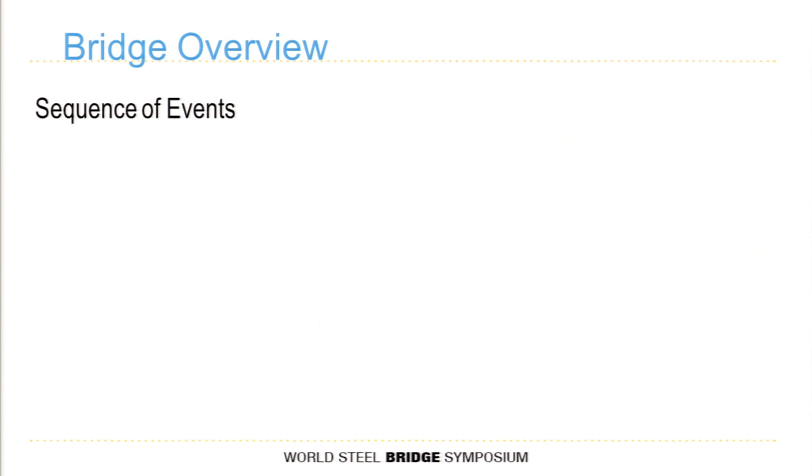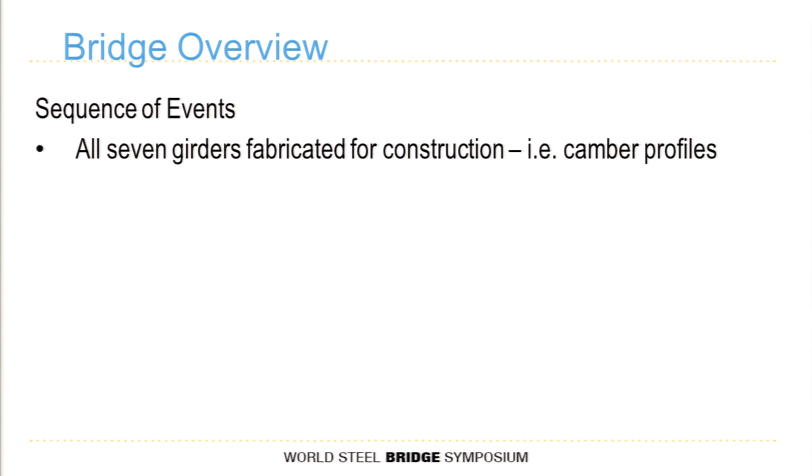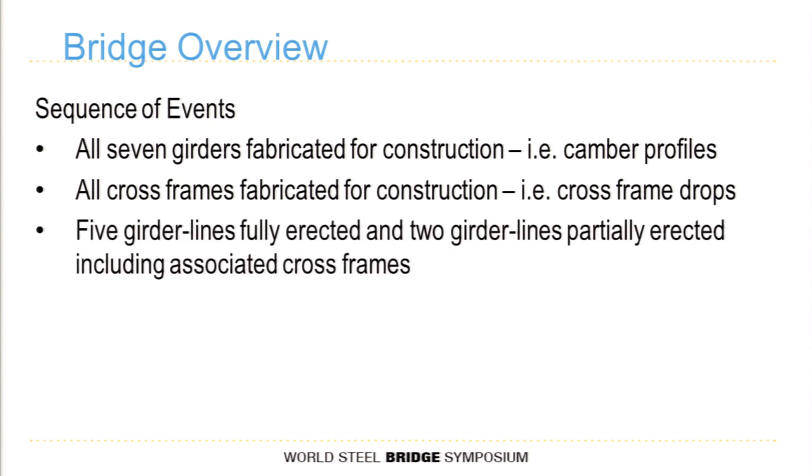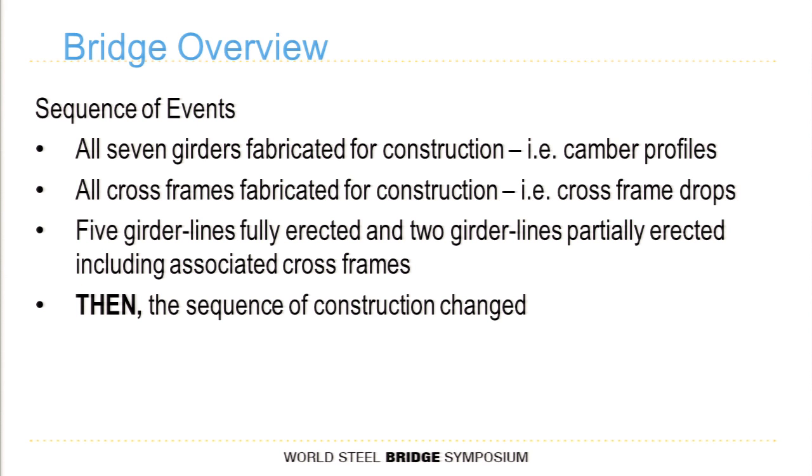The sequence of events leading up to the challenges: the contractor had all seven girders fabricated — camber profiles already cut into the webs, all cross frames fabricated with drops already determined due to geometry and predicted cambers. Five of the seven girder lines were fully erected, and two were partially erected, just waiting for one field section each. Then the question came: can we change the sequence of construction on the bridge? This is a design-build, so the next question was: when can you have it done? What the contractor and our partners didn't understand is it seemed like an easy question, but it became very complex.